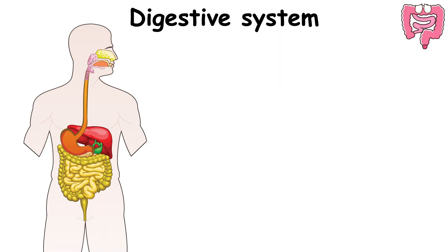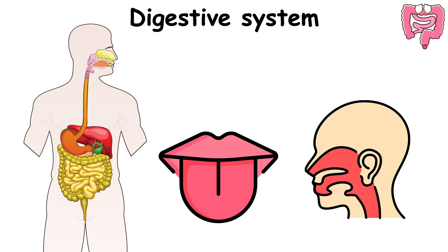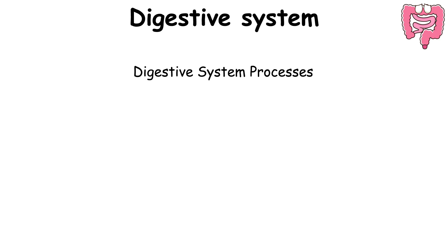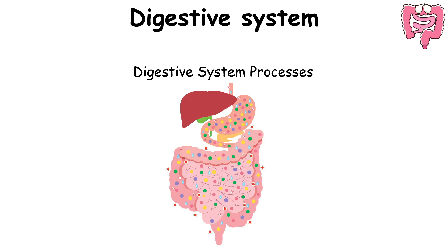The human Digestive System comprises the gastrointestinal tract and accessory organs like the tongue, salivary glands, pancreas, liver, and gallbladder. Digestion is a multi-stage process involving the breakdown of food into absorbable components.